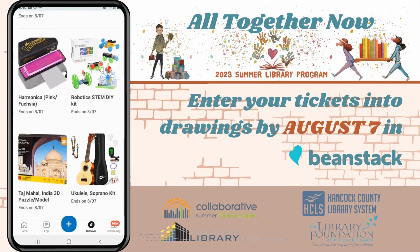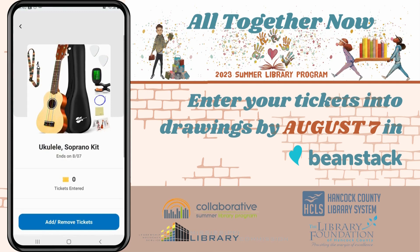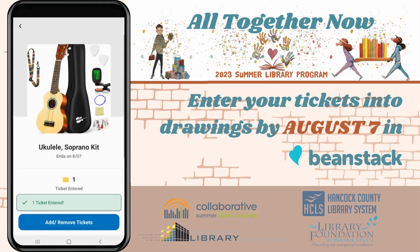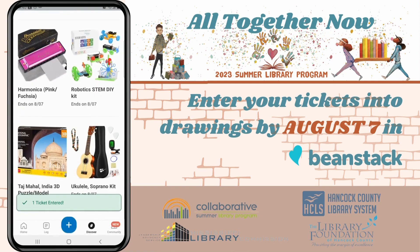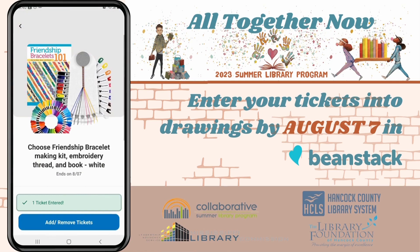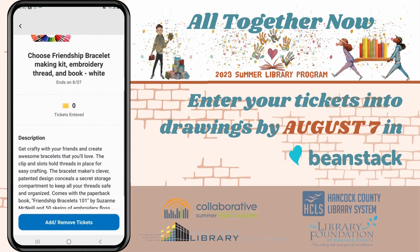Scroll to the Ticket Drawings tab and touch the drawing you want to enter. You can enter as many drawings as you have tickets, or put all your tickets into a single drawing to increase your chances of winning. You must enter your tickets on or before August 7th to enter. Good luck!